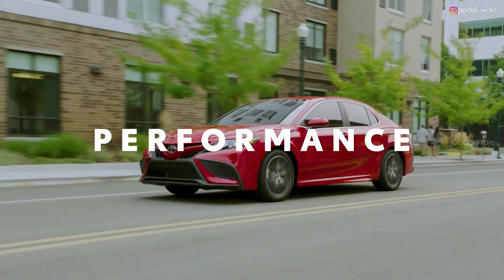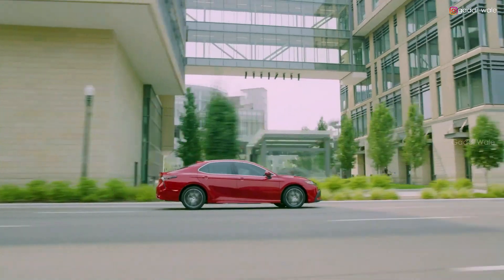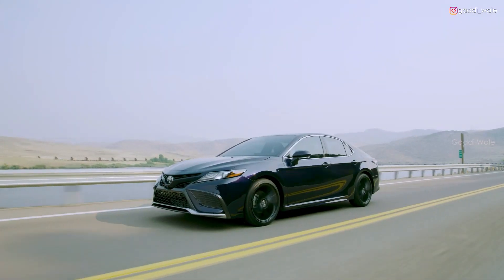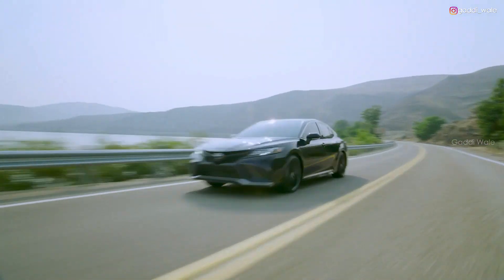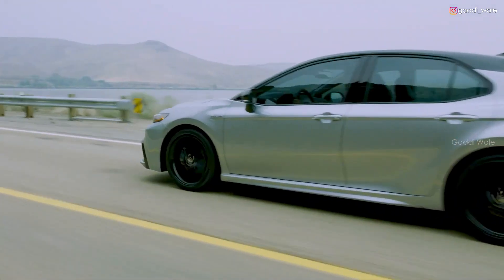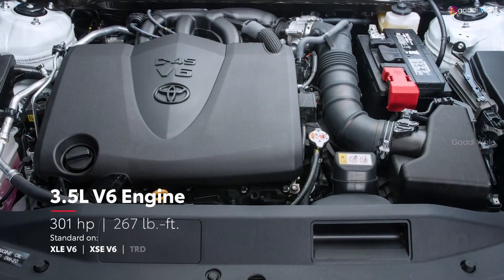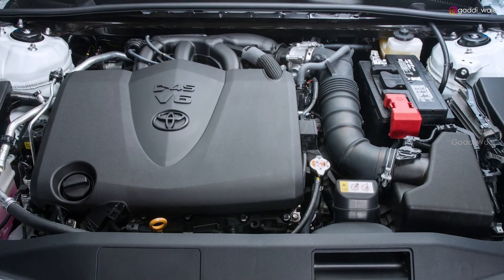Built on the proven TNGA platform, Camry offers enhanced handling and overall ride comfort, with a wider stance and lower center of gravity that puts drivers in command. The SE and XSE grades are both designed with a sport-tuned suspension for added control, while the SE and XSE hybrid grades prove that a fun-to-drive car doesn't have to come at the expense of efficiency. And when it comes to speed, the available 3.5-liter V6 engine proves that Camry's performance is more than just comfort and capability.